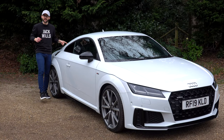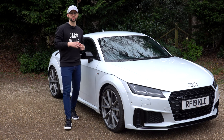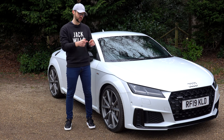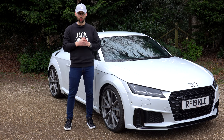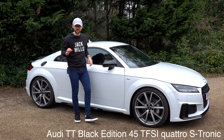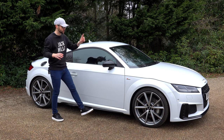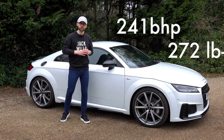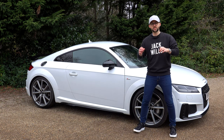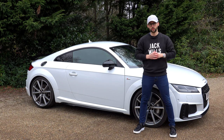Let's start with the TT. Hitting our streets back in 1998, the 2-plus-2 coupe or the two-seater roadster made its way into the heart of a lot of petrol heads. Fast forward to this facelift version and it's come a long way. This car is the Black Edition 45 TFSI Quattro S-Tronic — a two-litre turbocharged engine producing 241 brake horsepower, 272 foot-pounds of torque, propelling itself from 0 to 62 in 5.1 seconds with the S-Tronic gearbox and Quattro all-wheel drive.